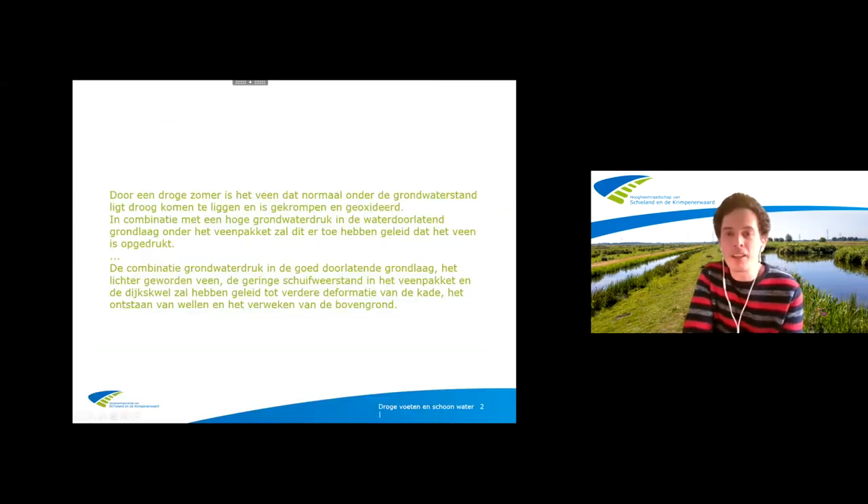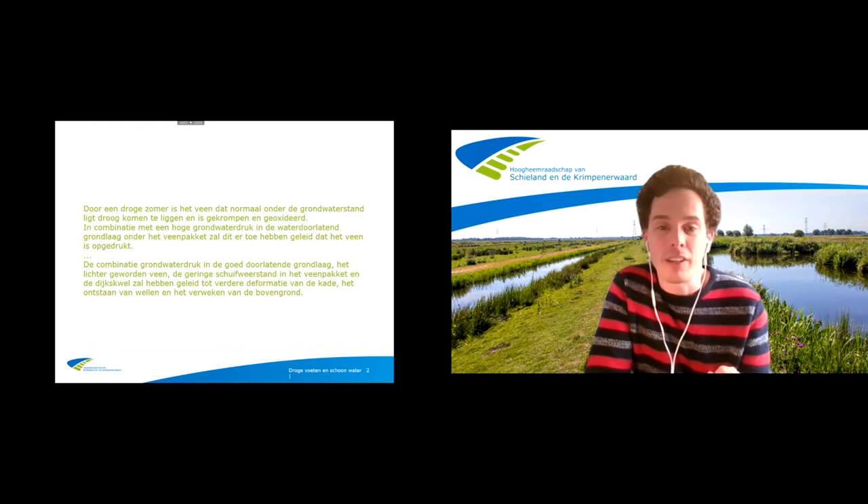Ik wil beginnen met een kort stukje tekst waarom we het allemaal doen. Door een droge zomer is het veen dat normaal gesproken onder de grondwaterstand ligt, droog komen te liggen en is gekrompen en geoxideerd. In combinatie met een hoge grondwaterdruk in de waterdoorlatende grondlaag onder het veenpakket zal dit ertoe hebben geleid dat het veen is opgedrukt. De combinatie grondwaterdruk in de goed doorlatende grondlaag, het lichter worden veen, de geringe schuifweerstand in het veenpakket en de dijkspuil zal hebben geleid tot verdere deformatie van de kade, het ontstaan van wellen en het verweken van de bovengrond.